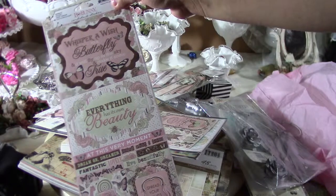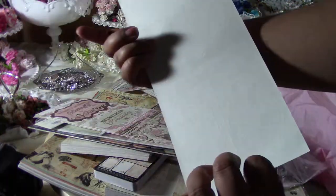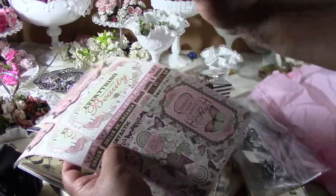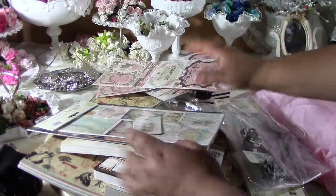Also from Bow Bunny: 'Whisper a wish to a butterfly and it will fly up to the sky and make it come true.' That's awesome! This one was $1.99 so I obviously bought two of them. I love this stuff — I love crafting girly, I just do.